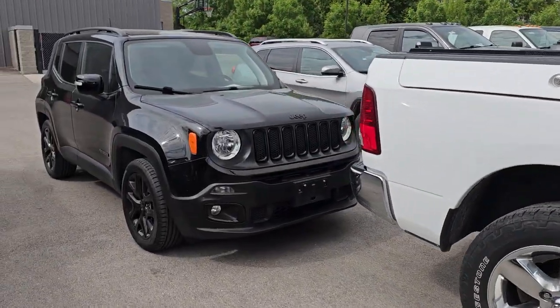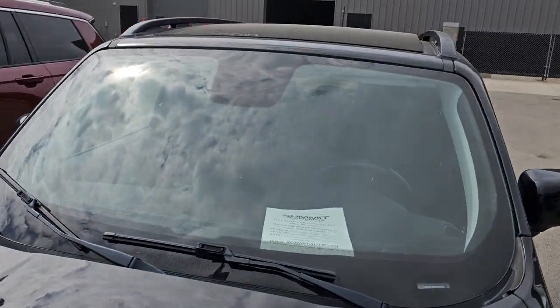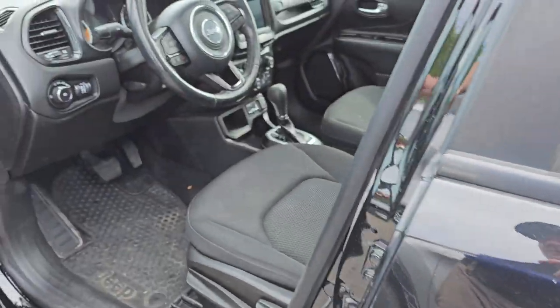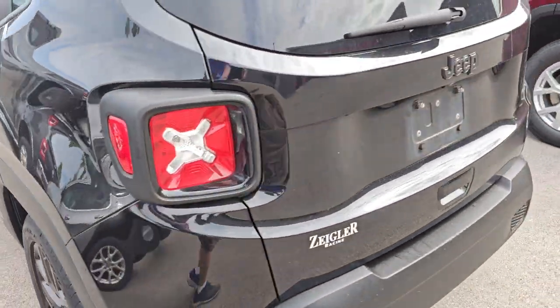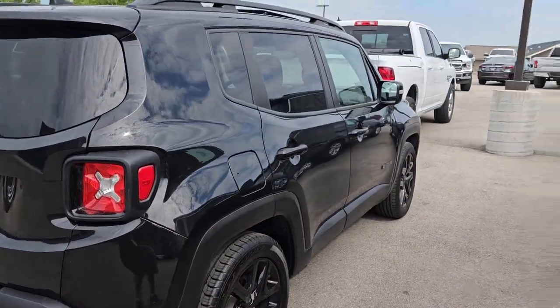We have a Jeep Renegade — I think this is an Altitude Edition. It's got the Pano Roof, and nobody closed that this weekend so we'll have to close that. This one has 69,000 miles on it and it's a trade-in from the weekend. Really clean — I didn't see any dents on that. Looks like it's just front-wheel drive, but pretty nice condition.